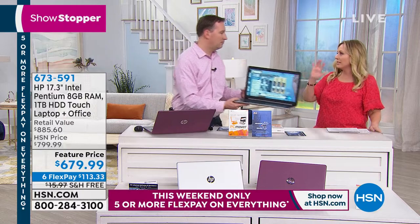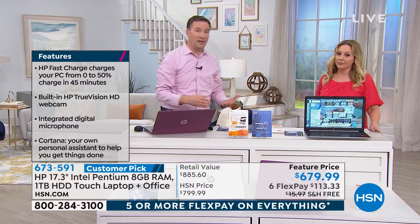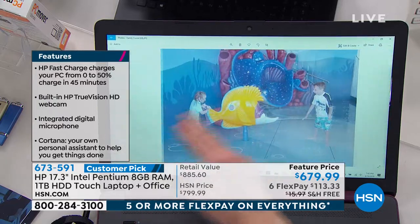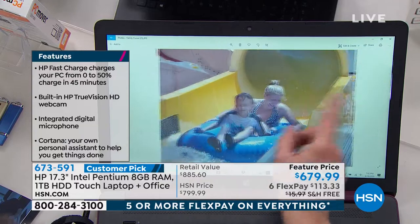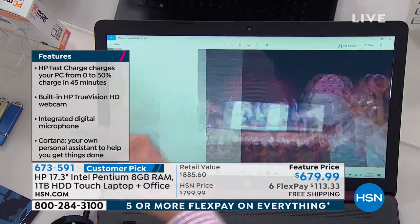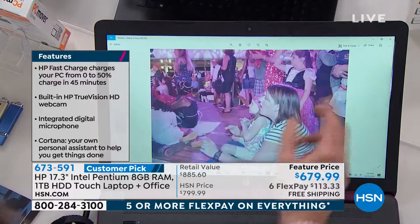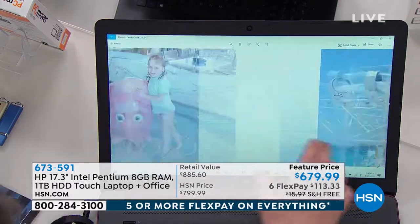How popular is the touchscreen feature when people are shopping for laptops nowadays? It's super popular, but unfortunately it's super expensive. We love touchscreen — we're so used to it because we do it on our cell phones, we do it on our tablets. I've even gone to my laptop at home and tried to touch it. My kids are the exact same way. It makes life so much easier because when you have touch, it's such an intuitive, easy thing to be able to have fun with.